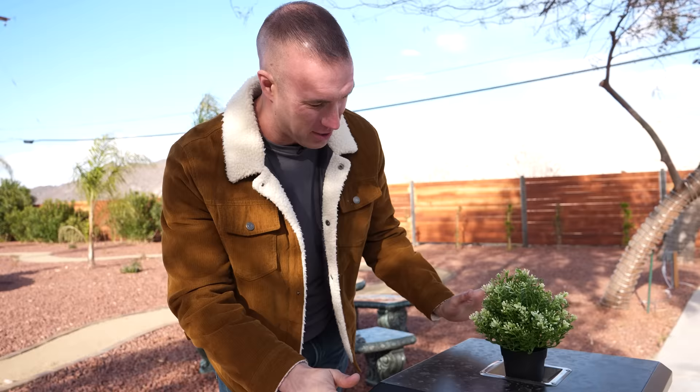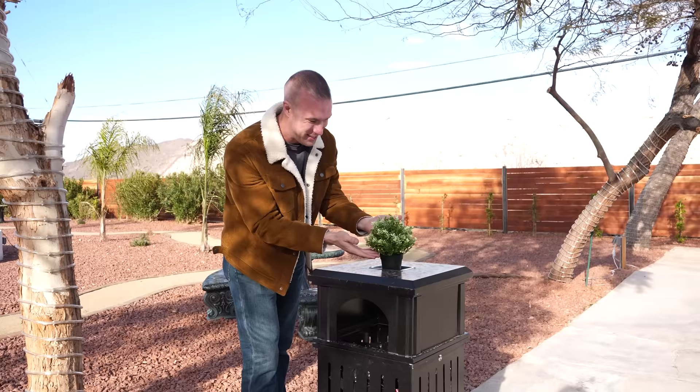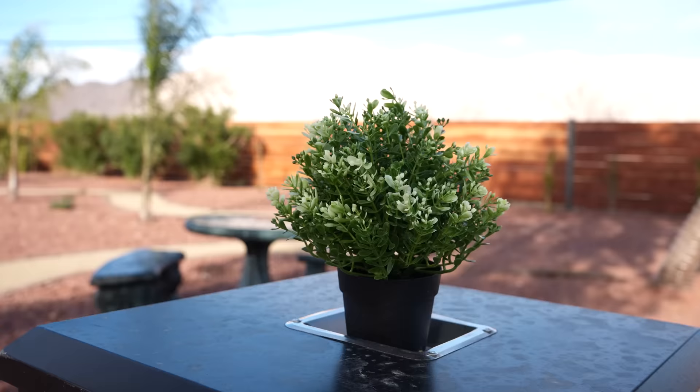I really want to point this out because it shows such attention to detail. This trash can right here could be any ordinary trash can, but they put a plant on top of it — just a nice little touch that you will not find in other places.